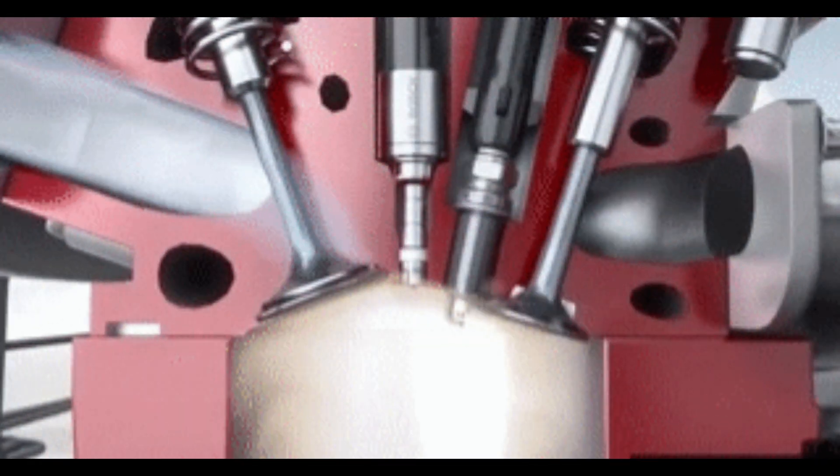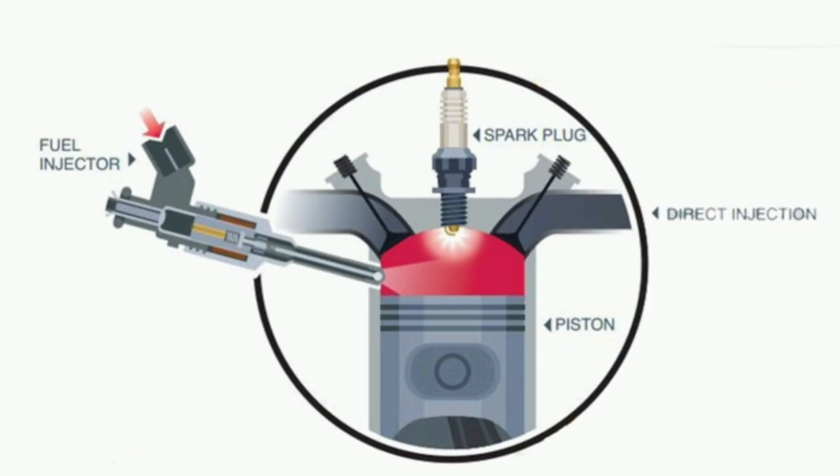In diesel engines, direct fuel injection has been in use since the 1920s, whereas in petrol engines it has been in use since around World War II.